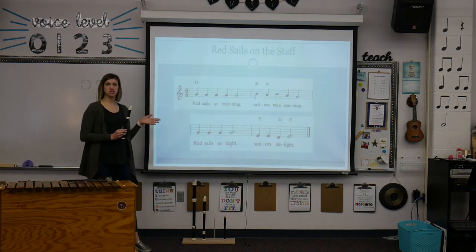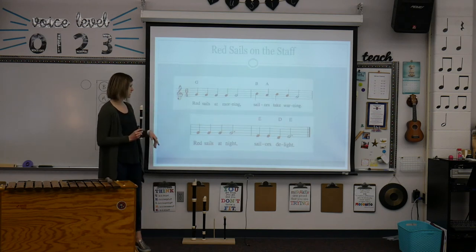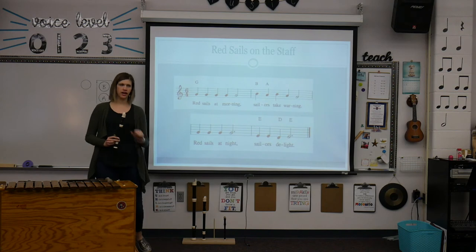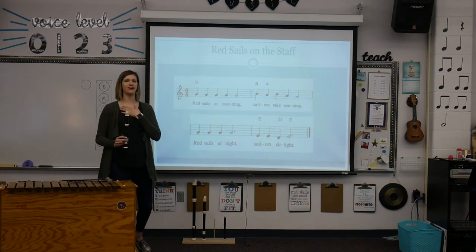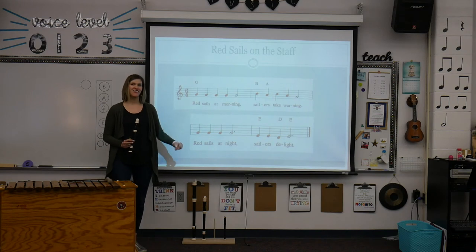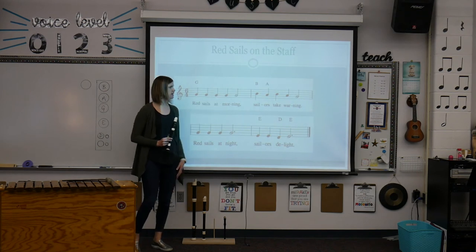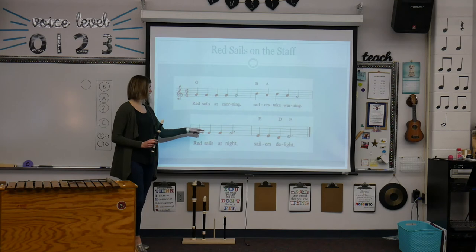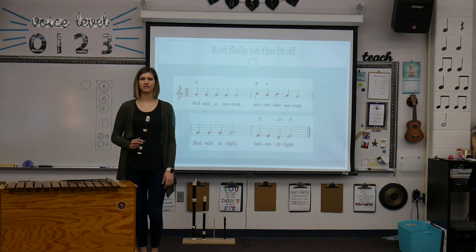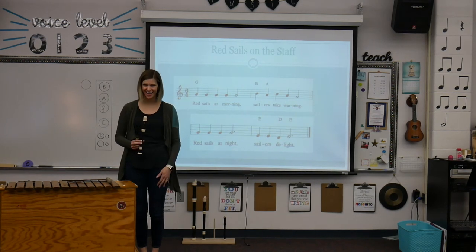So now we're going to go to the sheet music. I took your melody measures that you got in the right order and I've put them into the music. Now you're going to play red sails at morning and I'll sing sailors take warning, and you'll play red sails at night and I'll sing sailors delight. Here we go — you're up first. Ready. G, G, G, G, G, G — sailors take warning — G, G, G, G, G — sailors delight. If you've got that, great. If not, stop the video, rewind it, and try it again.